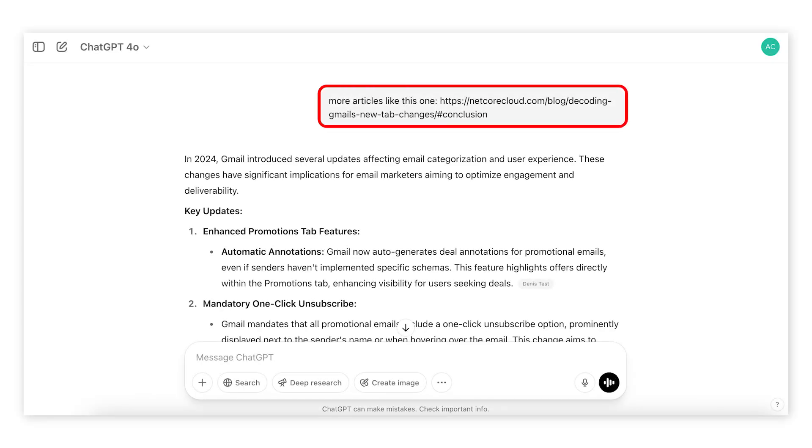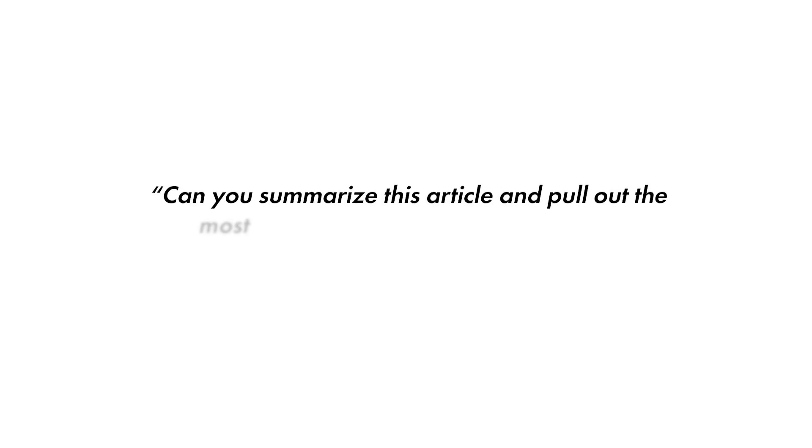Here are some bonus prompts for even better results: "Give me more articles like this one" — you can reference an exact article you want more of. Or "Can you summarize this article and pull out the most relevant statistics for my report?" Just remember, AI lies — it is generative in its very nature. So always, always, always make sure to fact-check sources, summaries, and information.